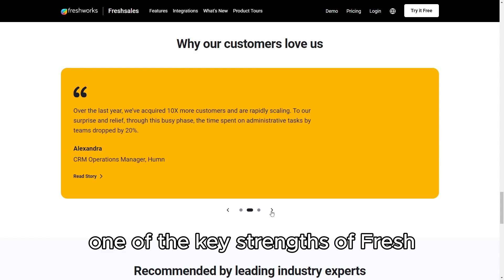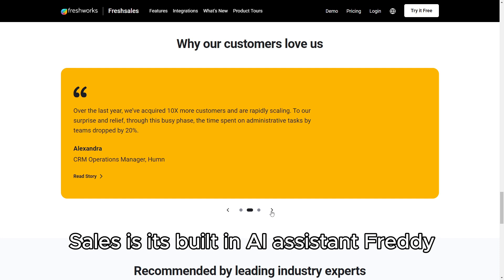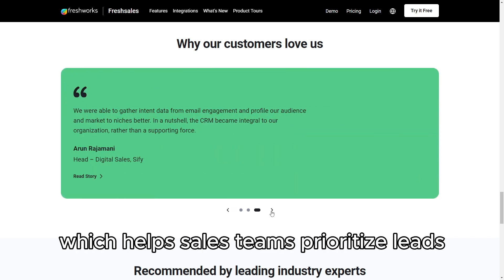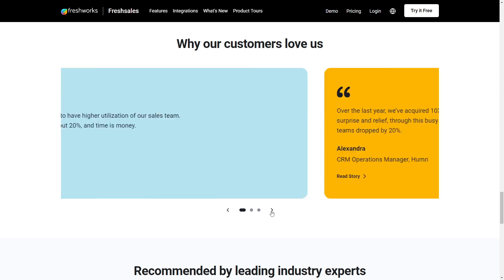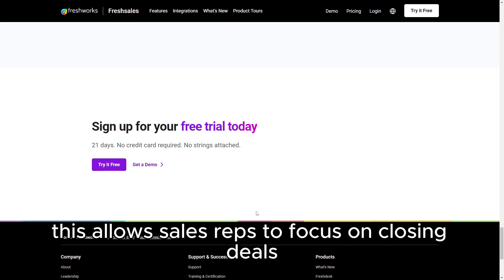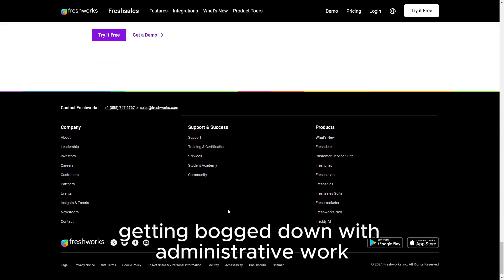One of the key strengths of FreshSales is its built-in AI assistant, Freddy, which helps sales teams prioritize leads, automate routine tasks, and gain insights from customer data. This allows sales reps to focus on closing deals rather than getting bogged down with administrative work.